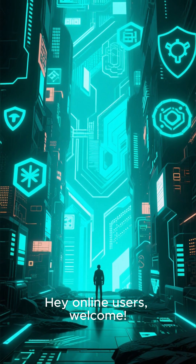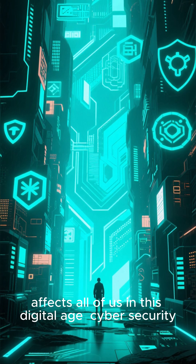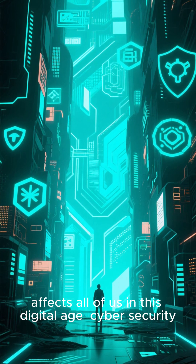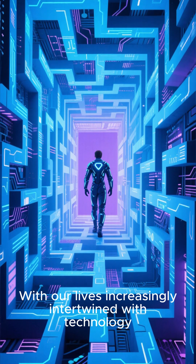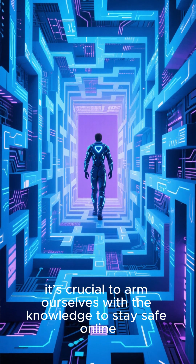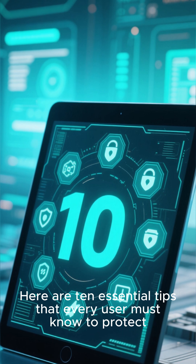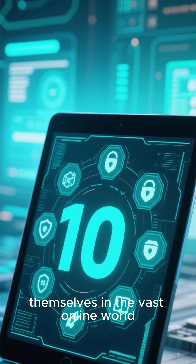Hey online users, welcome. Today, we're re-diving into a topic that affects all of us in this digital age: cybersecurity. With our lives increasingly intertwined with technology, it's crucial to arm ourselves with the knowledge to stay safe online. Here are 10 essential tips that every user must know to protect themselves in the vast online world.